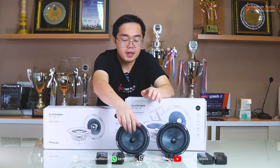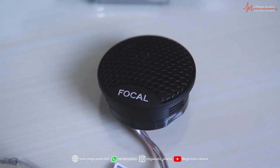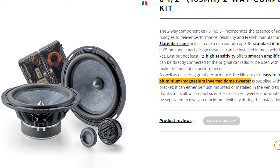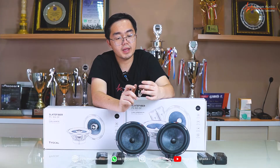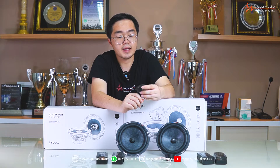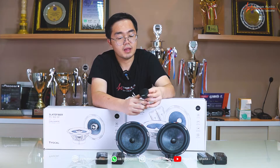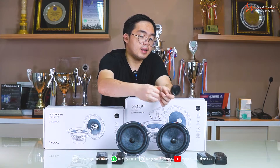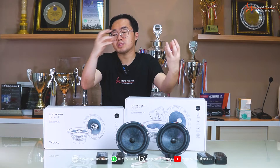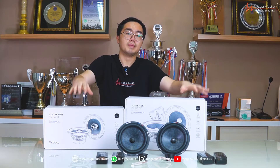Untuk tweeter-nya, seperti ini, dia ada housing-nya, sudah dapat grille. Kalau di dalamnya itu dia aluminium slash magnesium untuk materialnya, dome-nya ini. Ini juga bikin suara treble-nya sangat detail untuk kelasnya, Focal Slate Fiber ini. Jadi kita dapat kiri-kanan, terus ada housing untuk dudukannya juga — bisa taruh di dashboard ataupun bisa dibaut di pilar kalau memungkinkan.